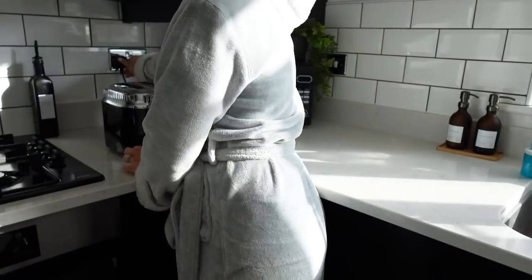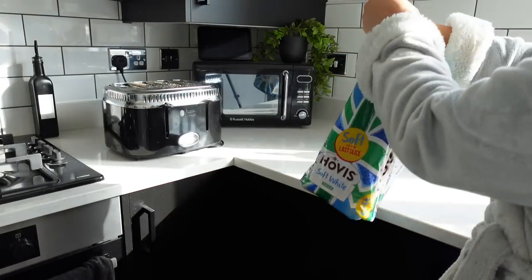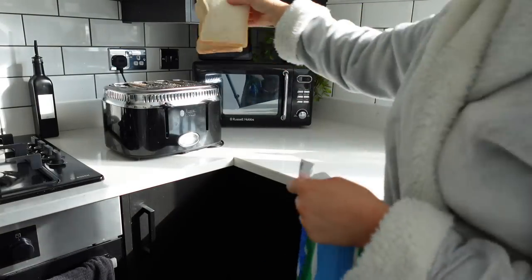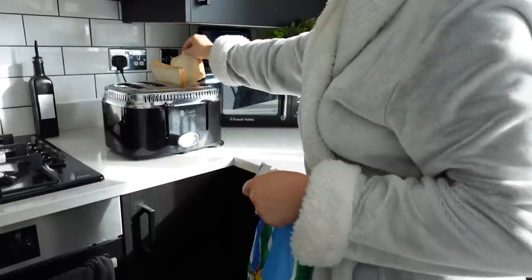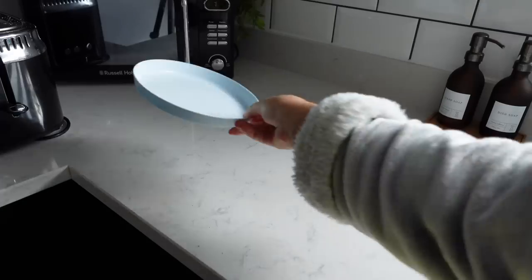Now that both boys are up and have started their day and have their milk, I make their breakfast. It's about quarter to eight, a little bit later than I normally do it, but Leo didn't want to wake up today. They are both going to have a slice of toast for breakfast - I don't have the time to be making anything fancy.